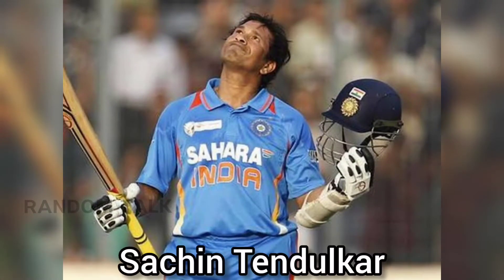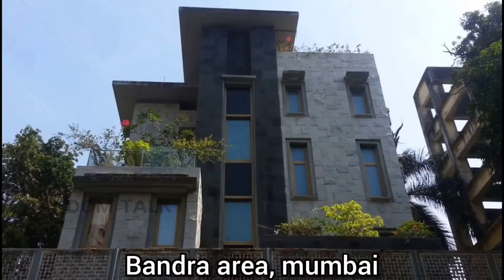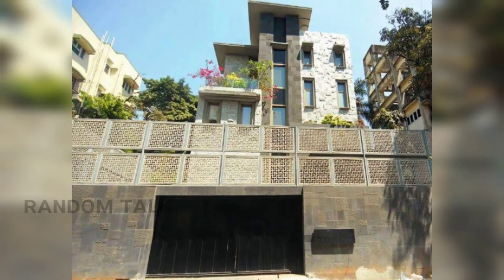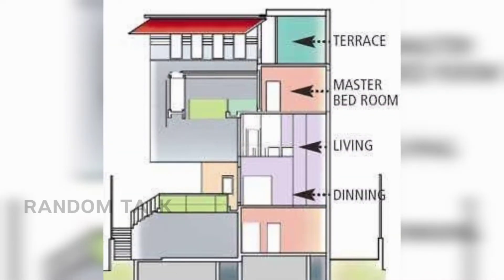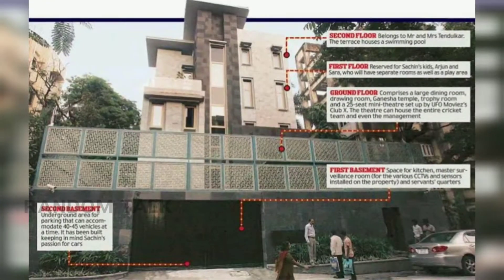Next, we will see Sachin Tendulkar. In Mumbai's Bandra area, this building has a different-level architect. The building is a total of three floors and about 6000 square feet. Additionally, there are two basement floors underground.